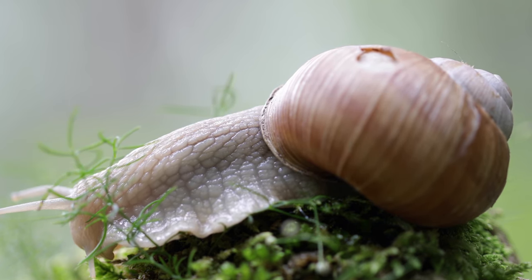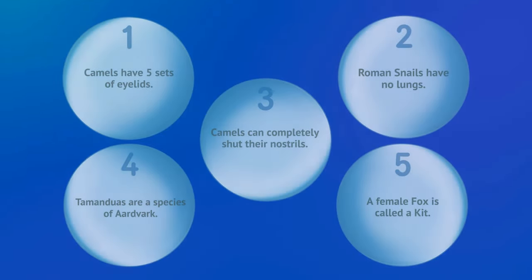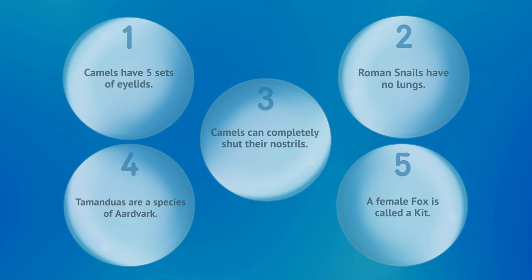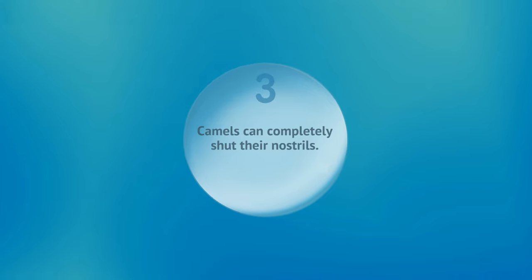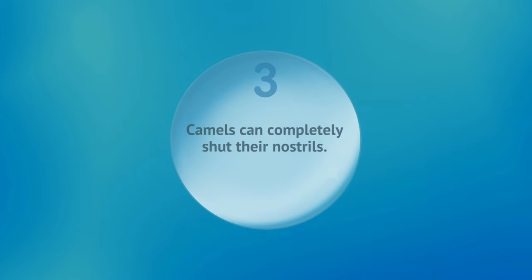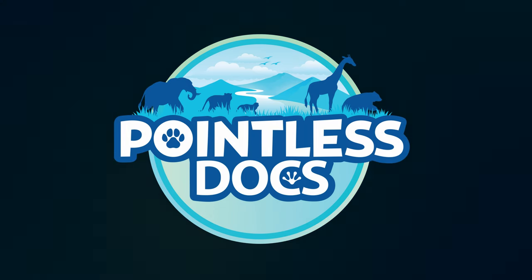Now it's time for our pointless quiz. Here are five facts from today's episode, but only one of them is correct. Can you remember which one? If you need more time, don't forget you can pause the video. If you guessed number 3, you were right. Thanks for watching, and we'll see you next time on Pointless Docs.